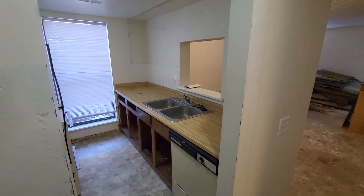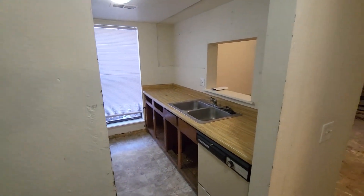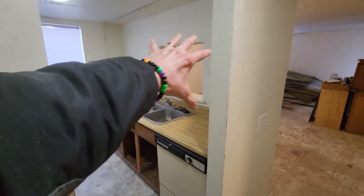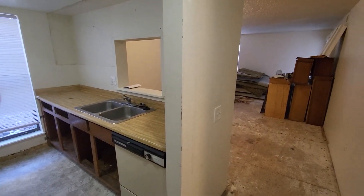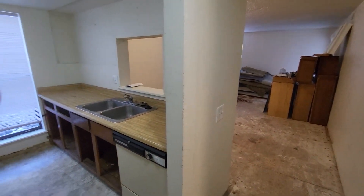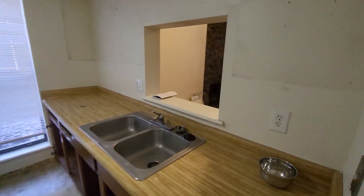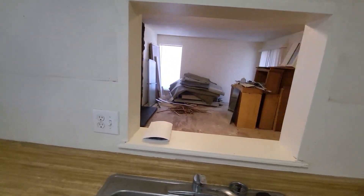Let's walk you through what we're going to do here. This is about 700 square feet, one bed, one bath condo. Here in the kitchen we've got this wall partitioning off the kitchen and the living room. There's a little bit of a pass-through currently, but we're going to make that pass-through totally open.